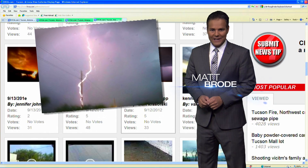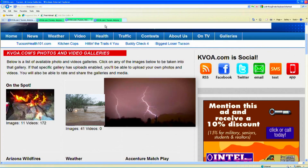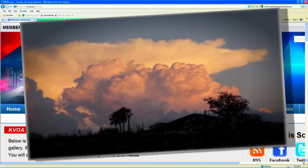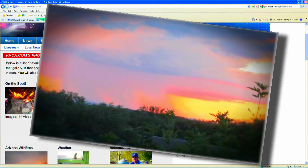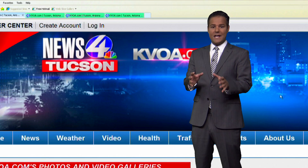The monsoon is finally here and that means torrential rains, flash floods, and of course spectacular shows of lightning. We want our viewers to share the photos and the videos of the monsoon, and doing so is easy. All you got to do is go to a computer, mobile device, or your desktop.